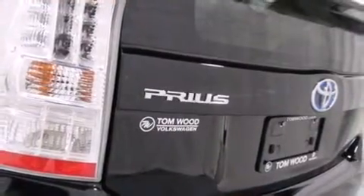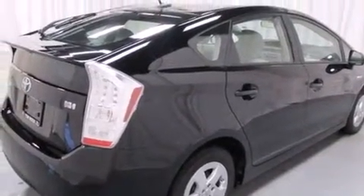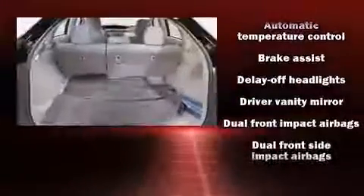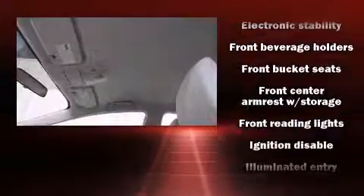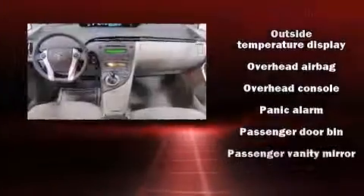Audio features include a CD player with MP3 capability and four well-positioned speakers. Toyota also prioritized safety and security by including front and side impact airbags, traction control, brake assist, a panic alarm, and four-wheel disc brakes with ABS. Various mechanical systems are monitored by electronic stability control, keeping you on your intended path.